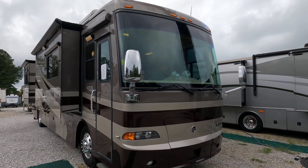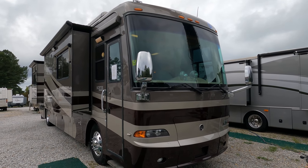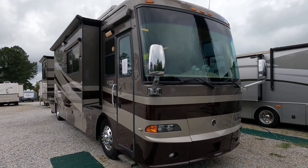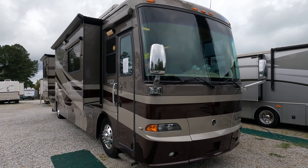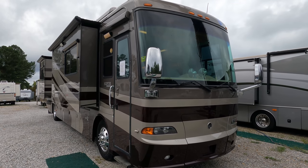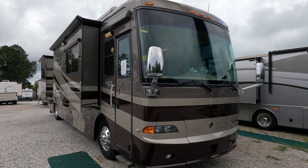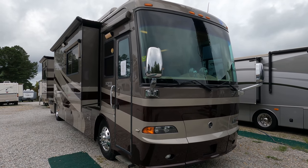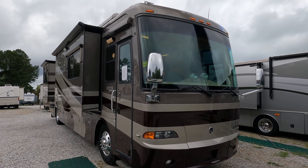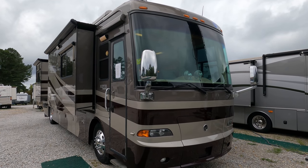This is a 2006 Holiday Rambler Scepter, model is a 40 PDQ. It has four slides, Roadmaster RR8S chassis, a 400 horsepower ISL Cummins diesel with 1,300 pound-feet of torque, 10,000 pound tow capacity, and a six-speed Allison 3000 transmission.